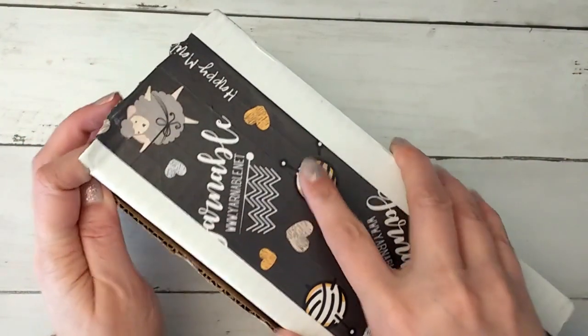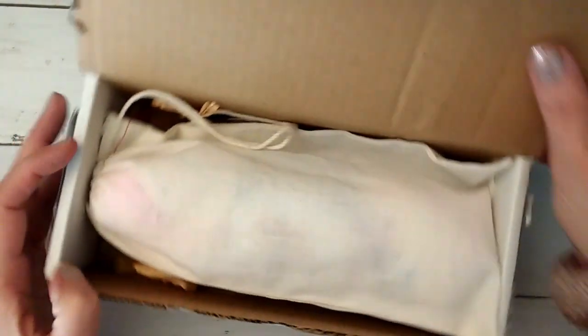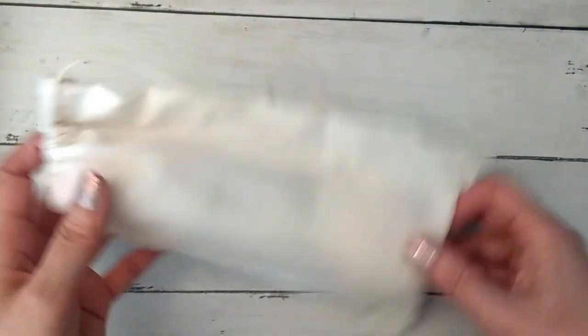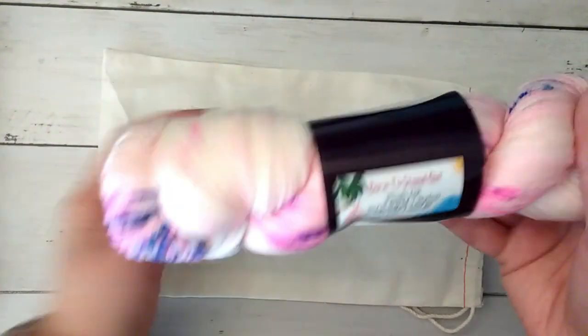Go ahead and open it up. We usually get our yarn on top in a nice little bag, and then we get a bag... Oh my goodness. I'm going to move the box out of the way. So here is the yarn — we'll start with the yarn, and I kind of suspected it was going to be some pink.